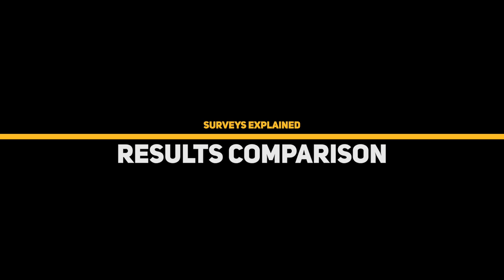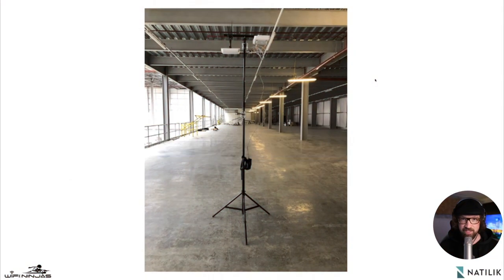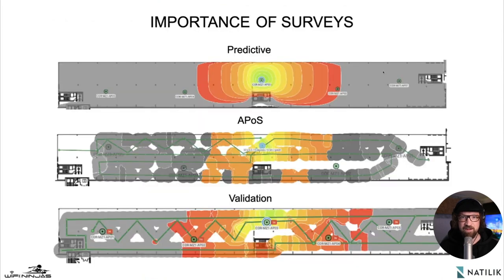This is a patch antenna and this is how it propagates. On the top we can see our predictive design and how Ekahau thinks the signal will be propagated using free space path loss. In the middle section we can see the AP-on-a-stick validation using the same patch antenna as we used in Ekahau, and you can see it's extremely similar to the simulation. On the bottom part of the picture you can see the validation survey — the live environment surveyed after all the access points registered to the controller.